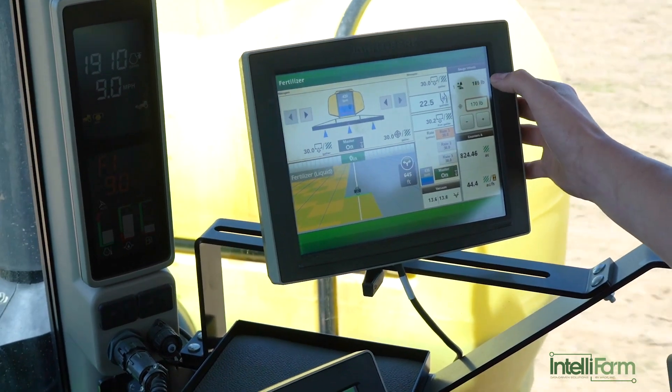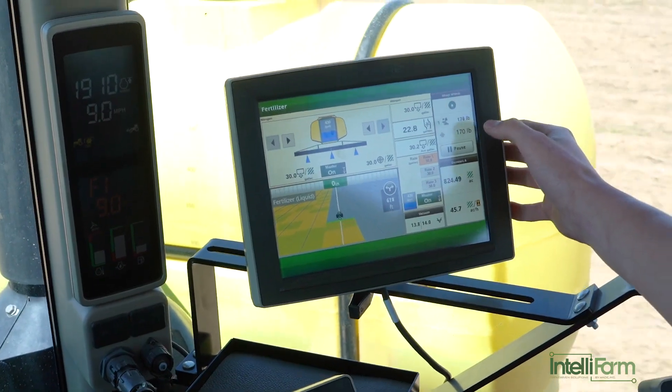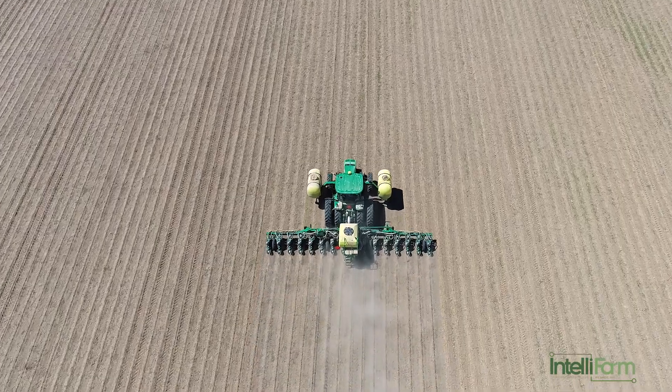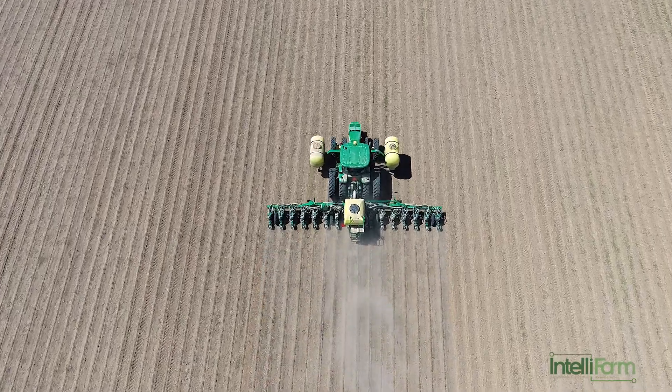First experience I had with IntelliFarm was with Patrick, and he came here to our farm to help us set up our operations center. By the end of the day, you name it, I can about do it all. Planting corn at 9.5 to 10 miles an hour, 99.5% singulation, nearly perfect spacing, everything's being recorded real time. That's good stuff, and that's just one little piece.